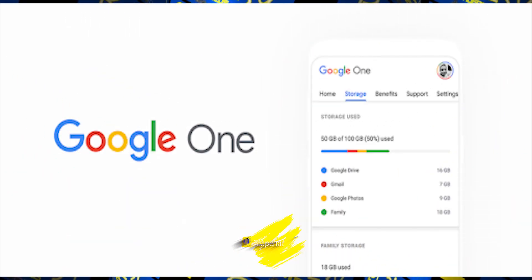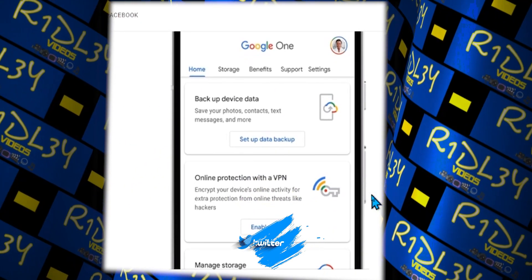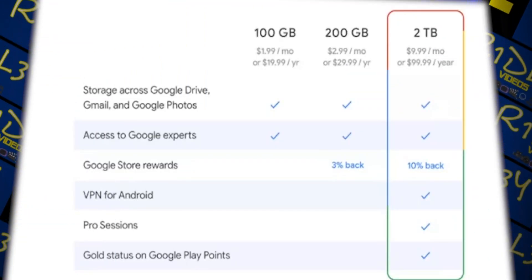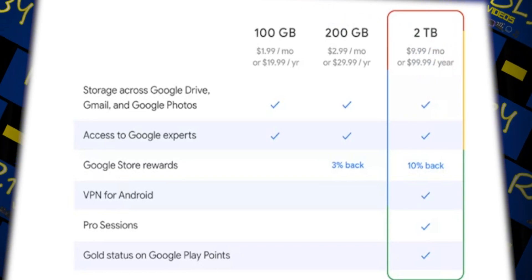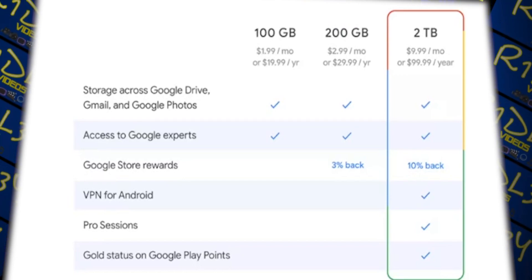That's pretty much how you go about getting it — just go to Google One, whether you type it on your phone or download the app, and upgrade your service. If you already have the 2 terabytes, you should be able to just enable the VPN for Android. That's what I have for this video, guys. Thank you for watching, hope it was helpful — I'll see you in the next one.